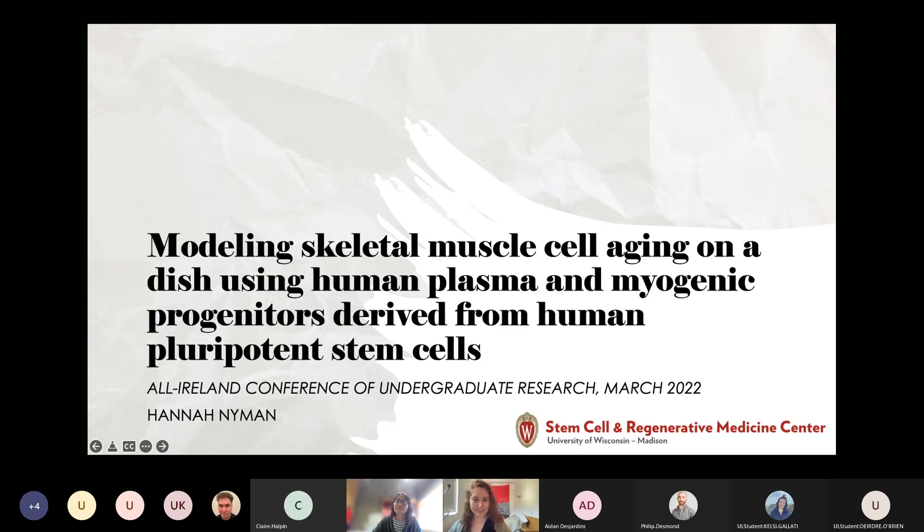My name is Hannah Nyman. I'm a study abroad student currently at UL, but my research is based back in the United States at the University of Wisconsin. We're working on modeling skeletal muscle cell aging on a dish using human plasma and myogenic progenitors derived from human pluripotent stem cells.